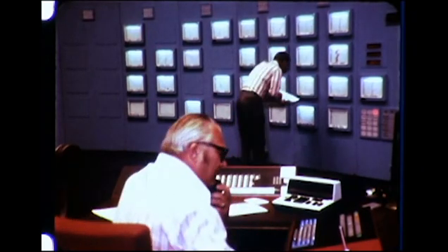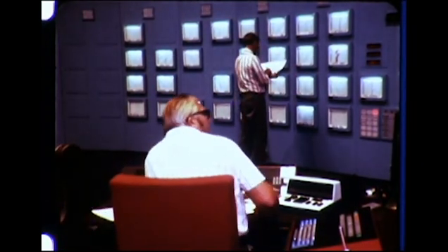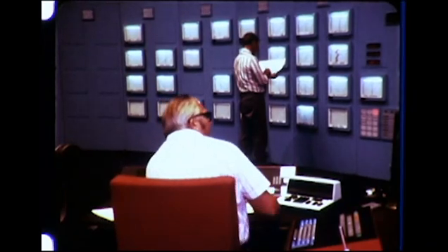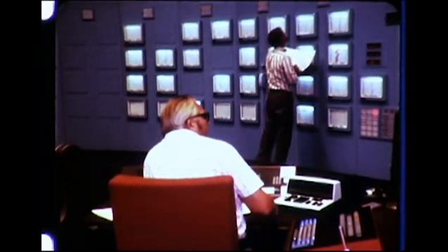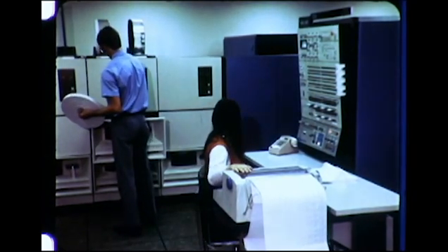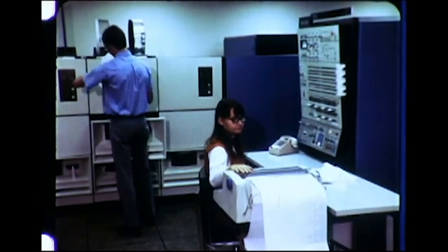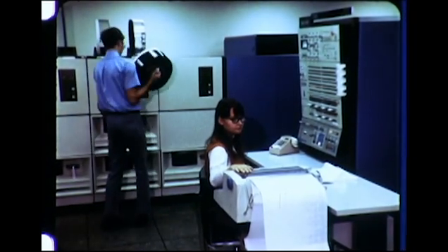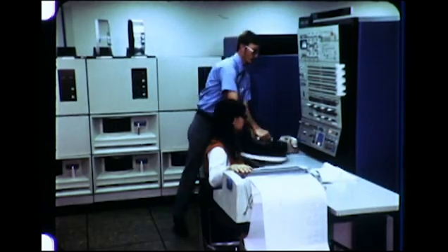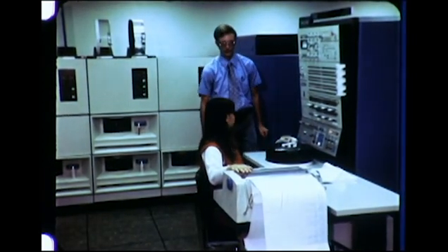Critical analog data is telemetered from member companies and logged on this array of strip chart recorders. Data, both analog and digital, is also telemetered to the control center's duplexed computers, a pair of IBM System 360 model 50s. One processor performs such critical real-time functions as security analysis, economic dispatch, and load frequency control.